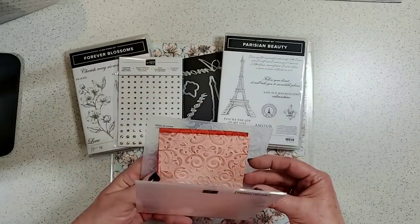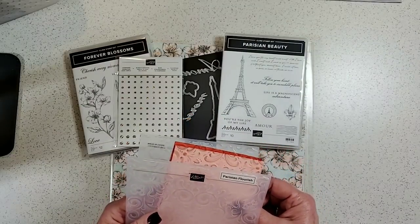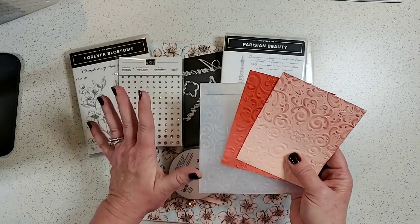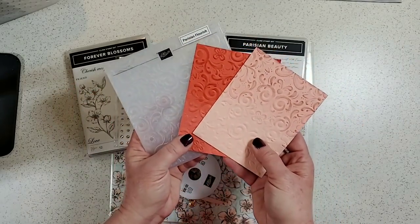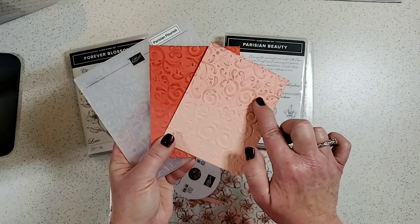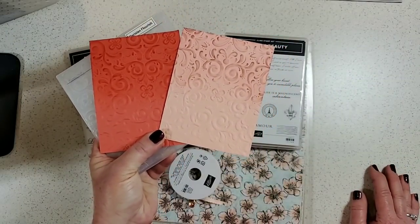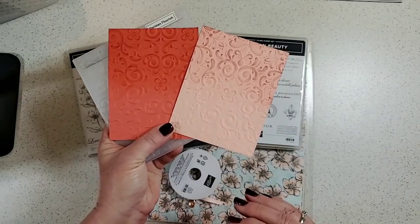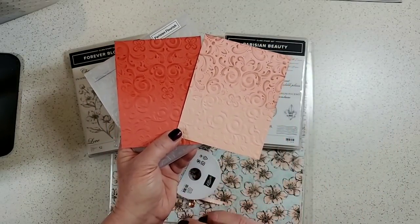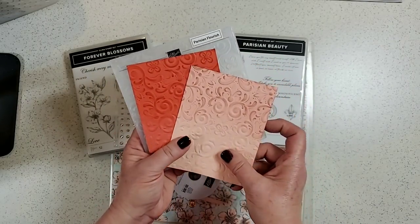Someone just said bonjour from France — hello! I love everything in this suite: it's flowers, it's classic, it's Eiffel Tower, it's pink and beautiful. I wanted to start with the Parisian Flourish embossing folder. I ran two pieces through it and then lightly sponged ink on the top half of each — it really makes the pattern stand out. In person this is absolutely gorgeous.